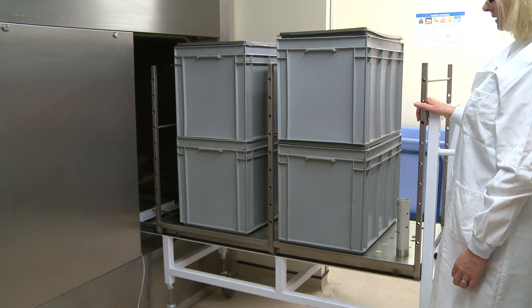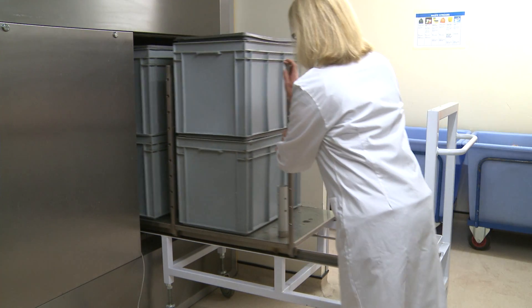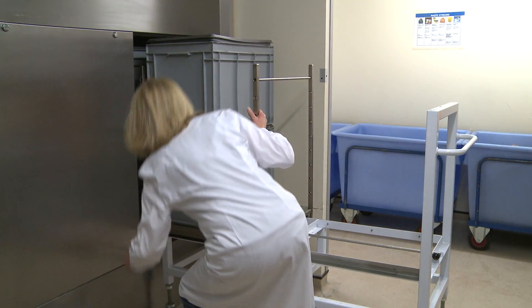Here we see one of the autoclaves being used for real. The PLC-driven controller allows you to select a fluid or a dry-type cycle.